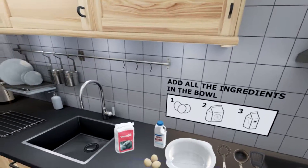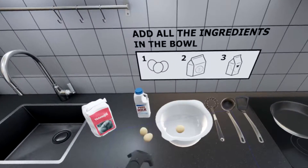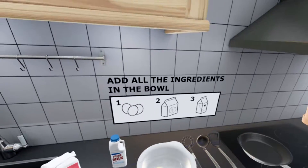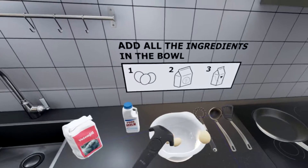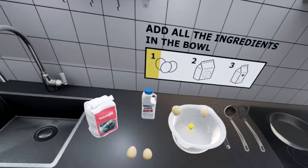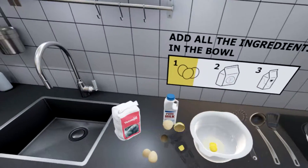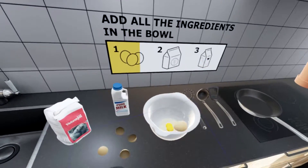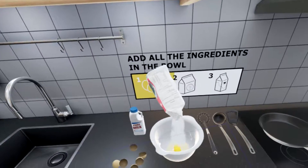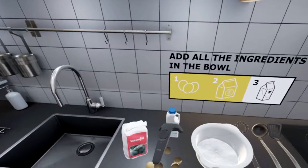Add all the ingredients in the bowl. Do I just drop the eggs? Oh wow, I did that really hard - not like real eggs. I did that so hard, it's so unnecessarily hard. Just doing it by hand.